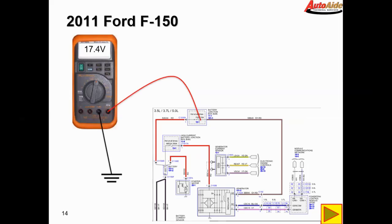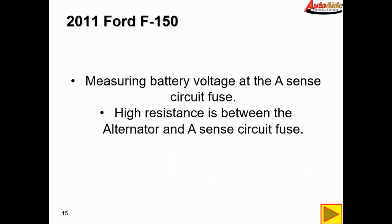We measured 17.5 volts at that fuse — essentially battery voltage. That pretty much tells us we have some sort of high resistance in our A-sense circuit between the battery junction box and the alternator. Measuring battery voltage at the A-sense circuit fuse tells us we have a high resistance between the alternator and the A-sense circuit fuse.